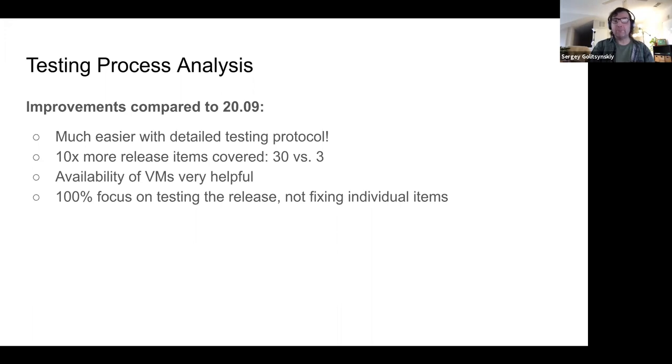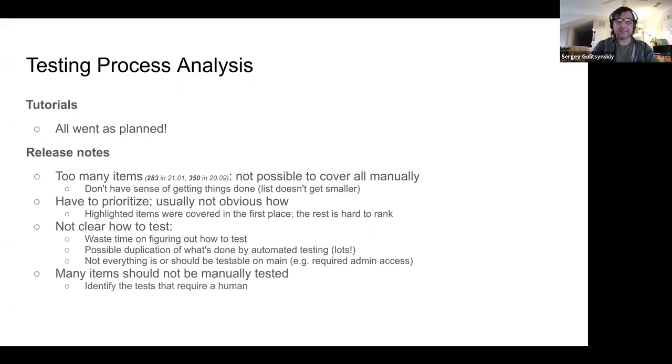Probably the most important productivity boost was focusing on testing and not testing-and-fixing. Thank you Marius for suggesting that at the beginning of the testing cycle. Last release cycle we would discover an item and possibly spend hours or days trying to fix it. This time we would identify an item and immediately move on to looking for more, which helped us cover 30 release note items.